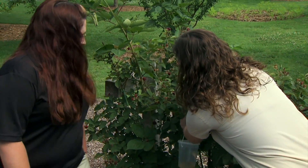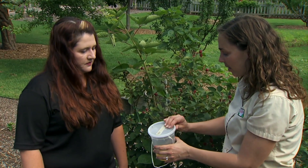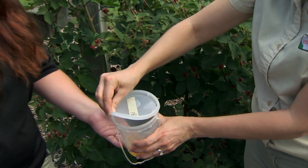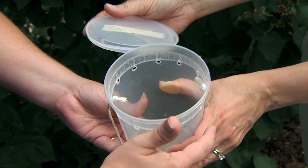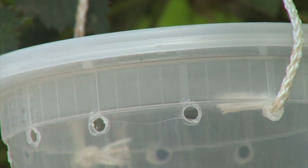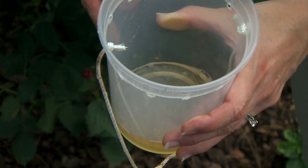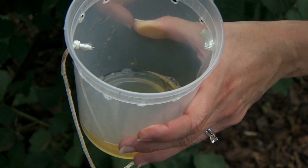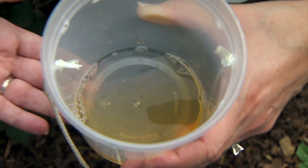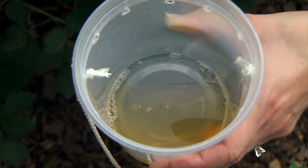You've put out some traps here in the garden just to observe what's going on. What are you using as bait? So this trap is just a basic deli cup. We've drilled holes in the side so the fruit fly can go in there and get trapped. The attractant is just apple cider vinegar. There are about four fruit flies in there, and an ant found its way in.